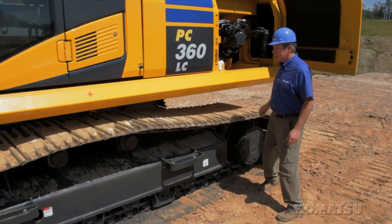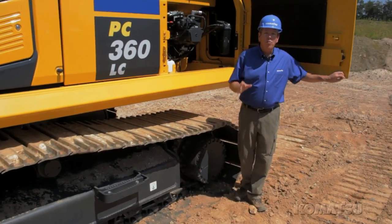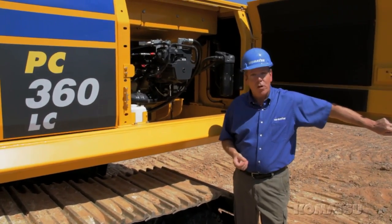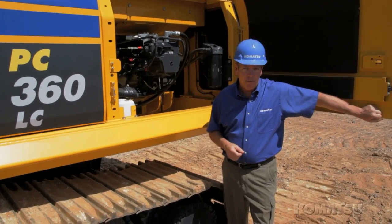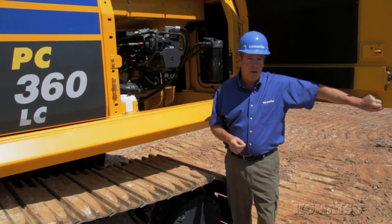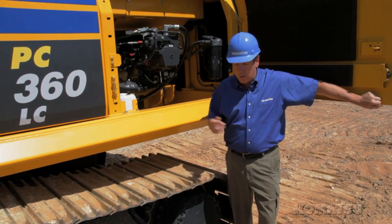We design and manufacture all of our own hydraulic components. That gives us total control of the system, and it's one reason we're a leader in hydraulic technology. Our closed center hydraulic system allows pumps to de-stroke when the machine is idle, so no wasted fuel.